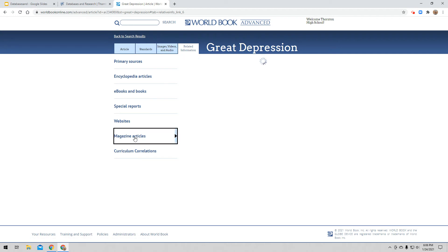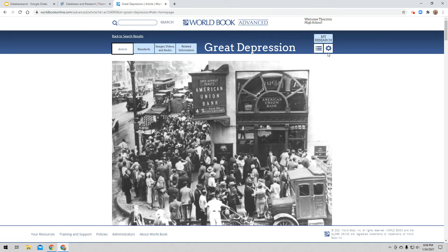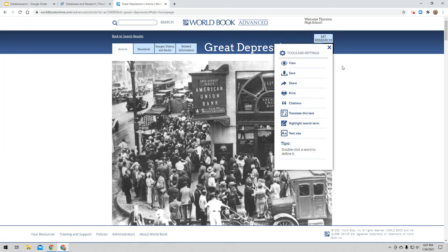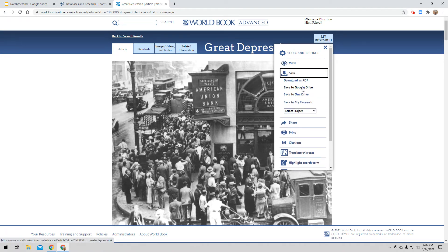I'm going to go back to my article. Over on this side there's a little gear icon — I'm going to click on that. Here are some tools that might help you as you're reading articles in World Book. First, there's a View option — you can change how you look at the article. There's a Save option — I can actually save this article to my Google Drive. So if I don't get this article read today and I don't want to have to find it again, I can just save it to my Google Drive and pull it up tomorrow to keep reading.